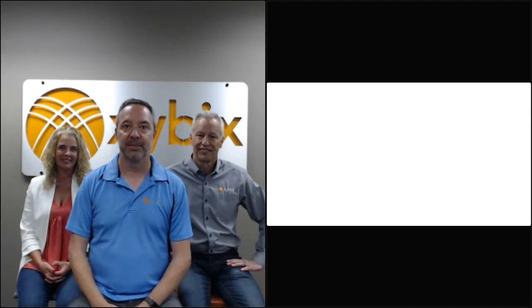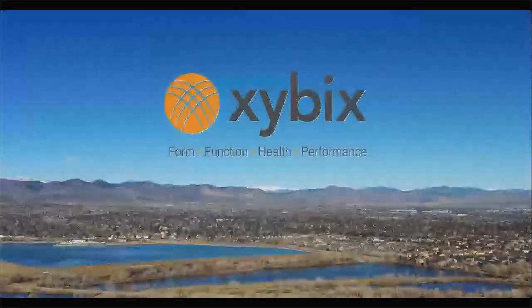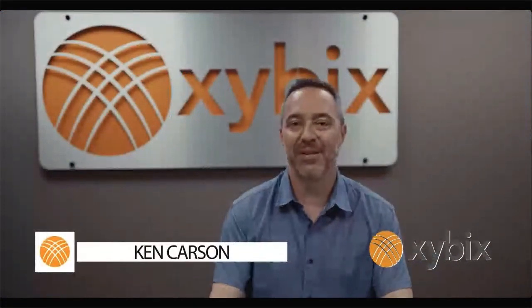Hello, I'm Ken Carson, one of the owners at Zybex. We've put together this video to help you learn about the process of getting a new center, remodeling, or updating. We'll go into details about paint colors, layout, how to shop for furniture, what to look for, what questions to ask other 911 centers. This comes from your colleagues — directors with years and years of experience who can help guide you through this pathway.